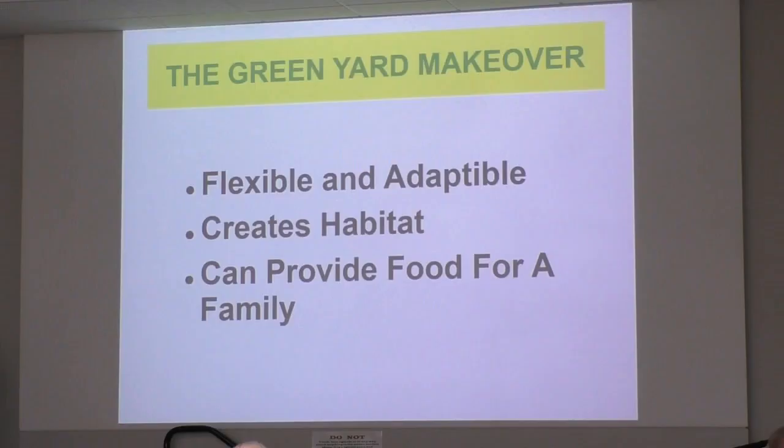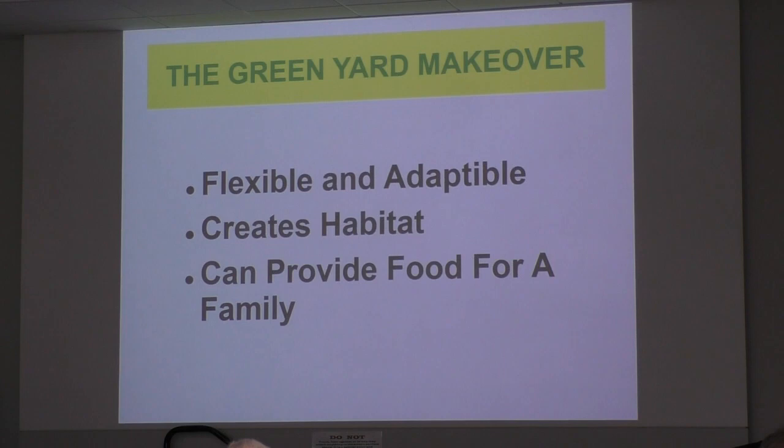The Green Yard Makeover can be flexible and adaptable — it creates habitat and can provide food for a family if people plant a vegetable garden in the yard. Converting half of a yard can save up to thousands of dollars over a decade. It reduces expensive equipment and maintenance costs and obviously reduces fertilizer, herbicide, and pesticide costs that are used on most lawns.